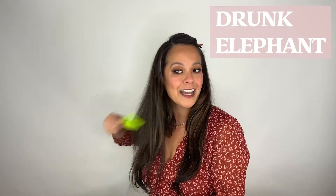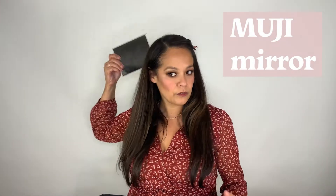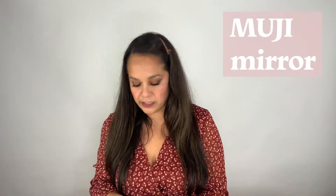Some rat tail combs — the two black ones are Harry Josh, really good teasing combs. I got this wide-tooth comb in a PR from Drunk Elephant. It's fun to tease with, and also if you put a beachy wave in someone's hair, you can comb it out and it keeps its messiness without overdoing it. There's also a comb with a little pick on it — great to lift the hair and get a little volume. And then I have a mirror from Muji.